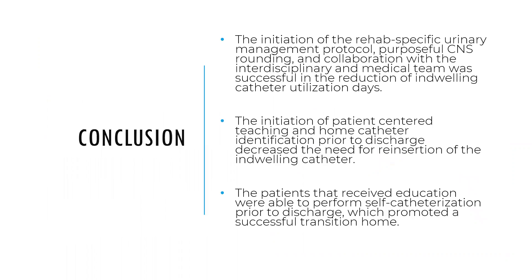The initiation of the rehab-specific urinary management protocol, purposeful hourly rounding, and collaboration with the whole medical team as well as the interdisciplinary team — we got OT involved as well — allowed us to decrease catheter utilization days. The patient-centered teaching really promoted discharge home, as well as decreasing the need for reinsertion of an indwelling catheter. The patients we were able to educate with the catheters they were going to go home with were able to manage their own urinary needs even prior to discharge.